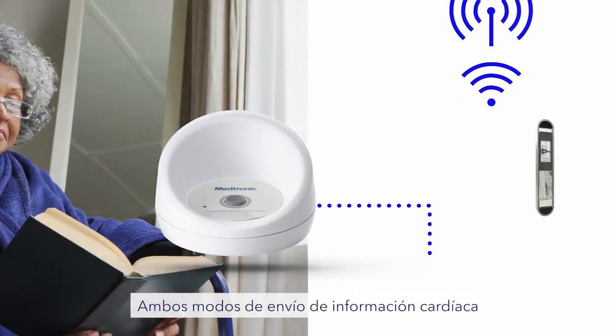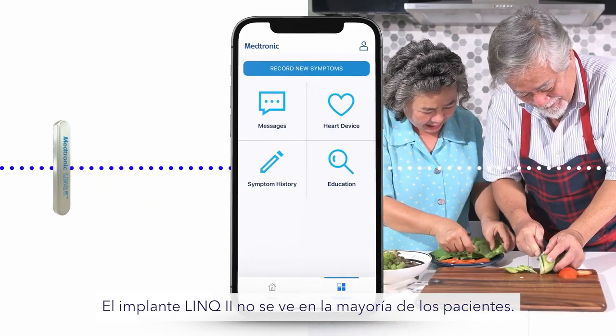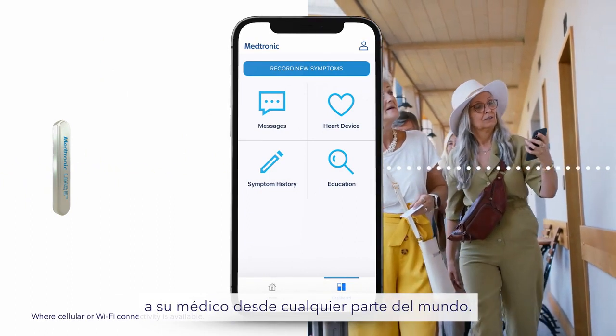Both ways of sending heart data are reliable and effective. You choose the method that best fits your lifestyle. The Link2 implant is not visible in most patients. No matter which receiver you choose, the device can send alerts about your heart to your doctor from anywhere in the world.